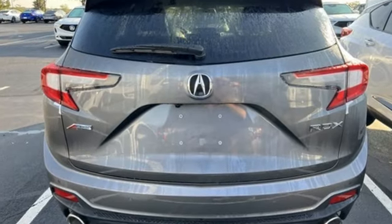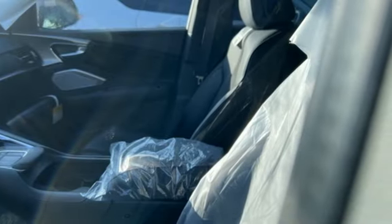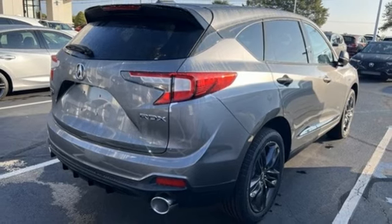Intercooled turbo inline four-cylinder engine. Gas pressurized shocks. Integrated navigation system with voice activation. Wi-Fi hotspot. Dual zone climate control.